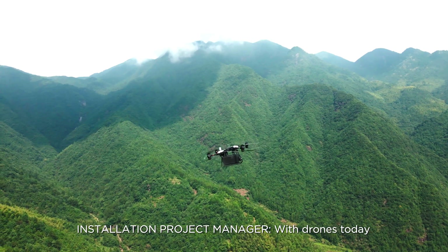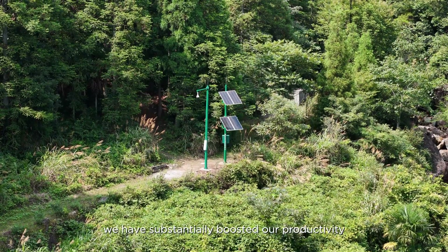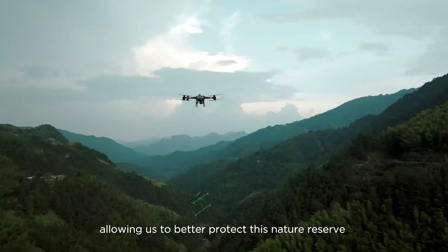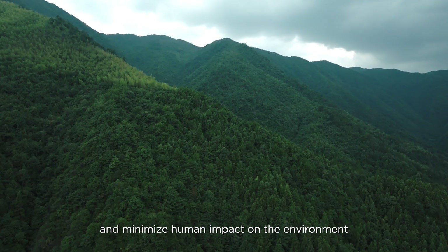With drones today, we have substantially boosted our productivity, allowing us to better protect this nature reserve and minimize human impact on the environment.